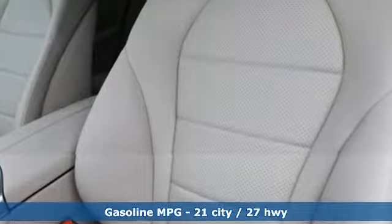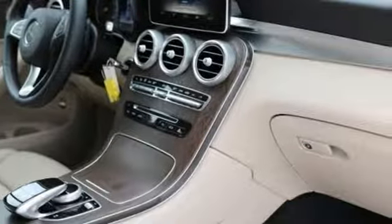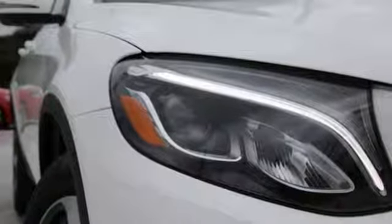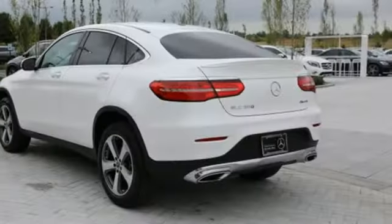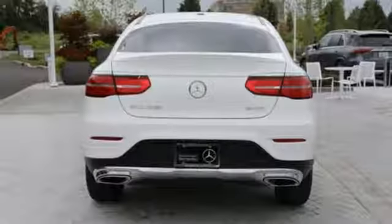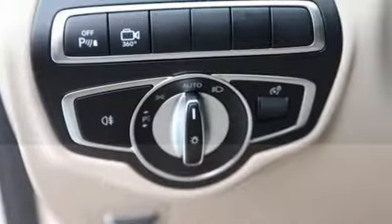Intercooled turbo inline four-cylinder engine, sport suspension, streaming audio, power heated mirrors, dual zone climate control, auto dimming rearview mirror, external memory control, wireless phone connectivity, power telescoping steering column, auto tilt away steering column, and automatic transmission.